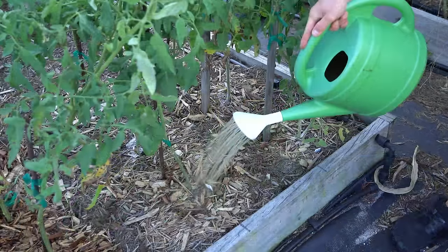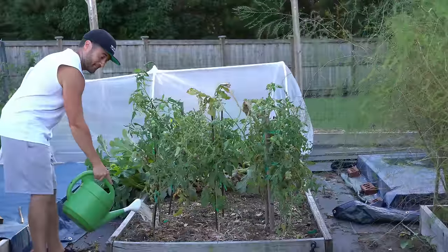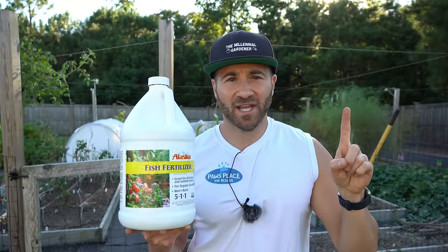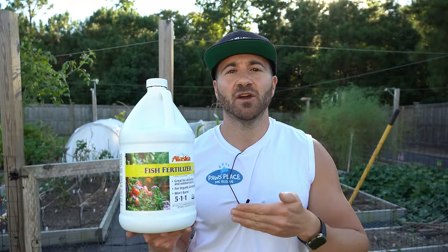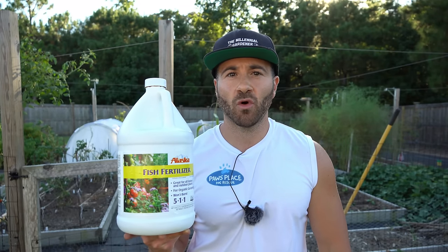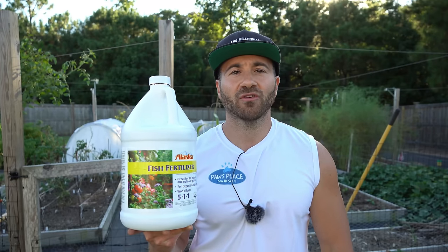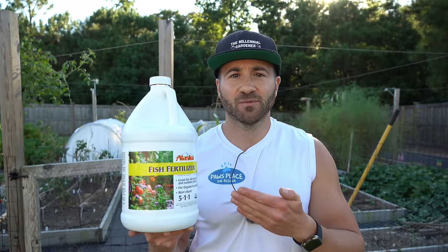In case you're wondering, yes, you can also use this as a very effective foliar feed. However, there is one potential downside to using fish emulsion and that is the odor. It has a very strong scent of fermenting fish. For that reason, some gardeners can't or won't use it because they either don't personally tolerate the smell, or they're in an unfenced situation and concerned that this product will attract animals into their garden.